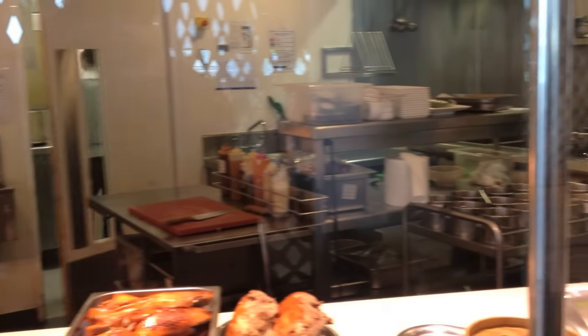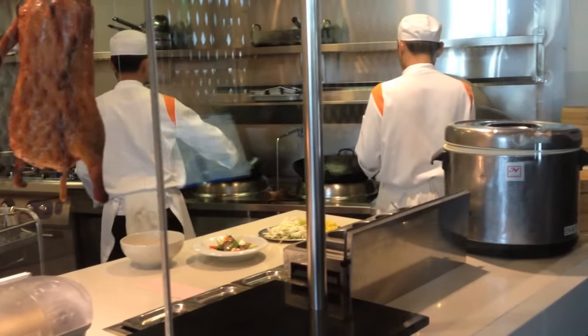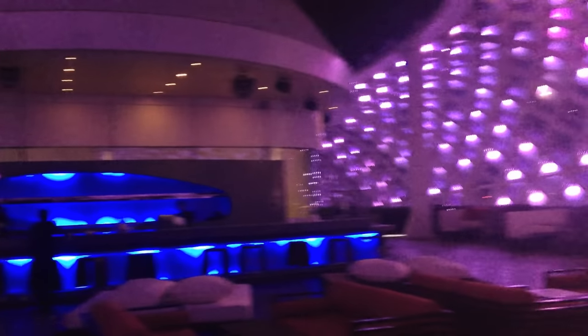The Yaz Viceroy offers 12 dining and lounging experiences ranging from Mediterranean, Japanese, Southeast Asian, and Indian. I tried Noodle Box, Atayyeb, Nautilus, and also the Skylight Lounge which you see here.